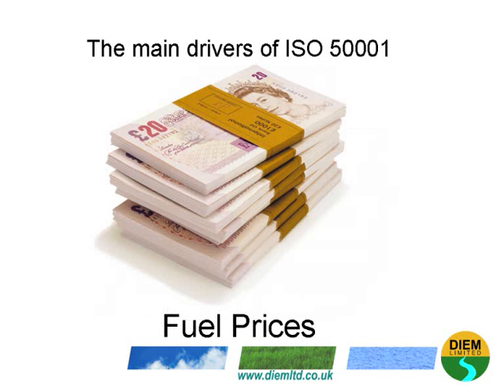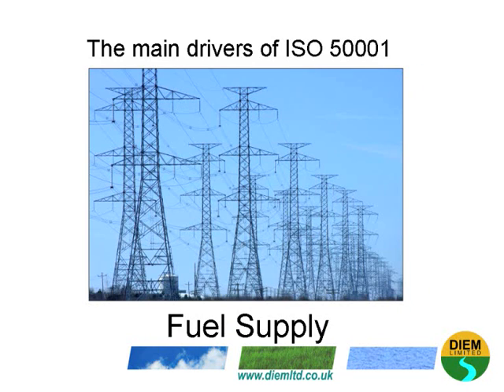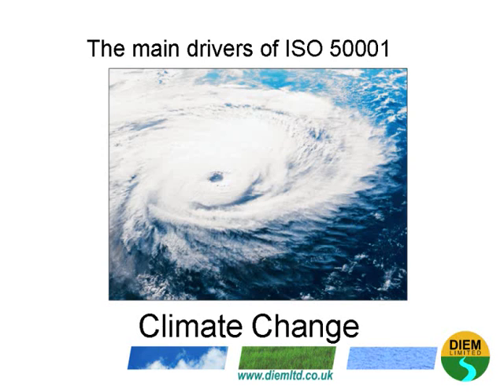The main drivers for ISO 50001 are fuel prices, energy consumption, fuel supply, fuel security — which can be thought of as the continuation of our existing fuel supply — and climate change.